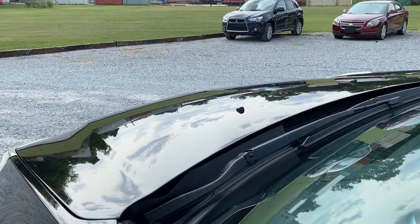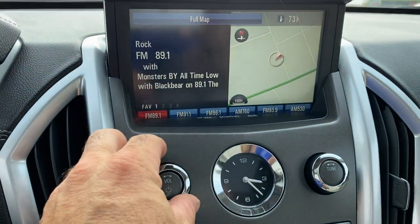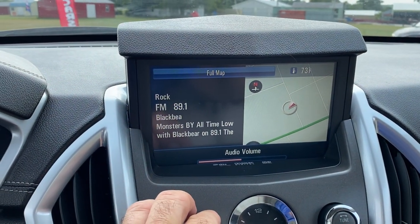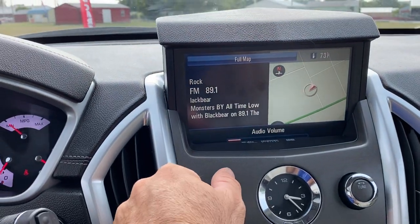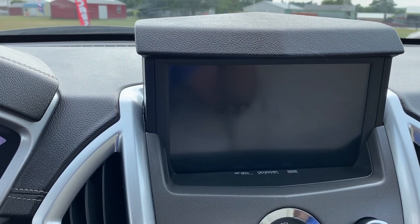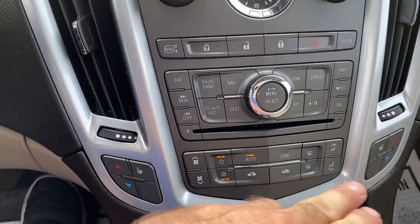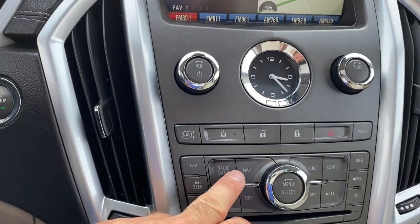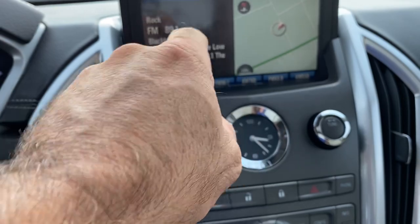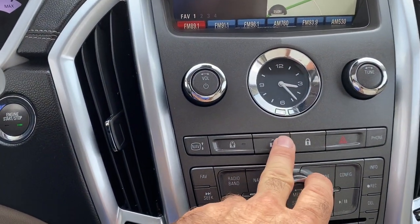It does have the Bose stereo system — sounds very good. We do have the nav and we have a backup camera, everything is functioning. We do have the heated seats on both sides, everything is functioning. You do have the auto function, and you can have the navigation full screen or either way you want. You do have books. Your power locks are here in the center of the vehicle.